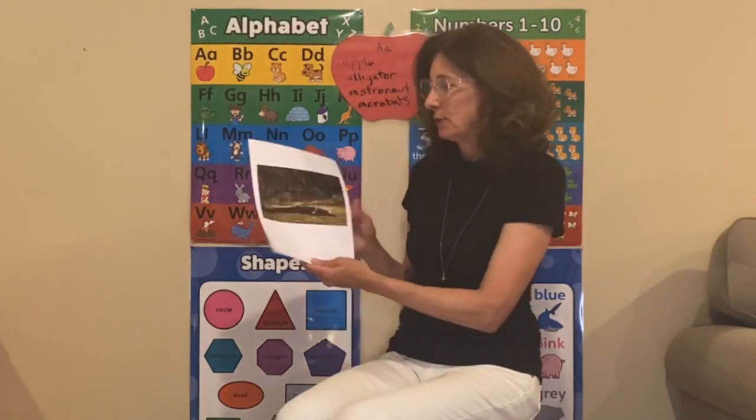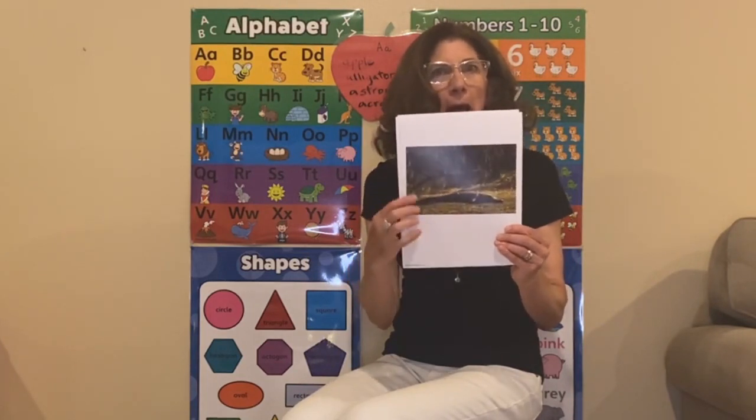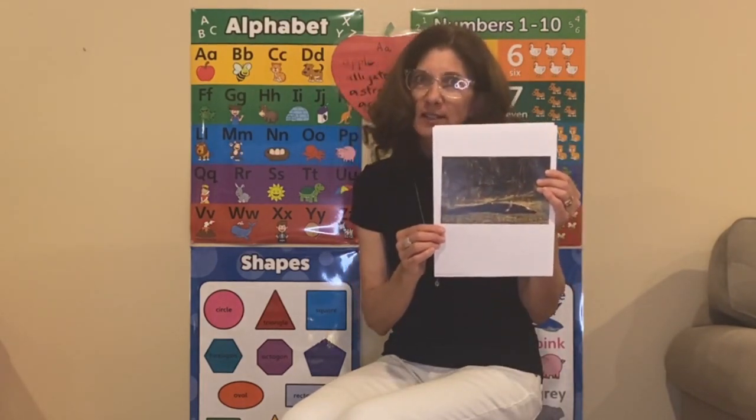They're really interesting animals. Here's a picture of an alligator — here he is, by the river in his habitat. His habitat is his home, and probably his habitat is a swamp, like JJ said.